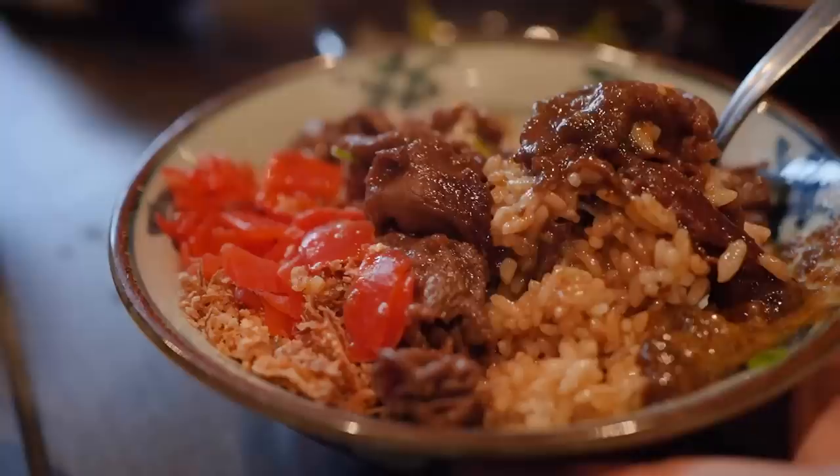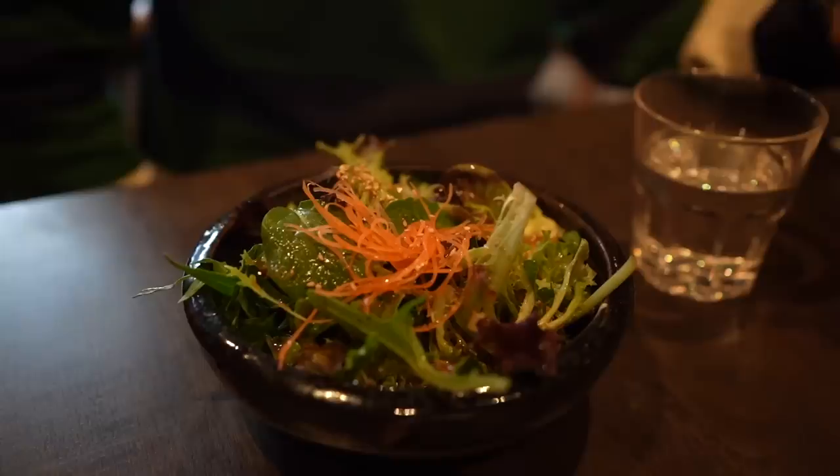Of all the things I've had today, my favorite item is what my dad had — the garlic butter beef don. That one's delicious. With the beef don you get the option to add three dollars to get a salad and miso soup, which I reckon you should, because the salad is a good amount and my dad really liked the miso soup.